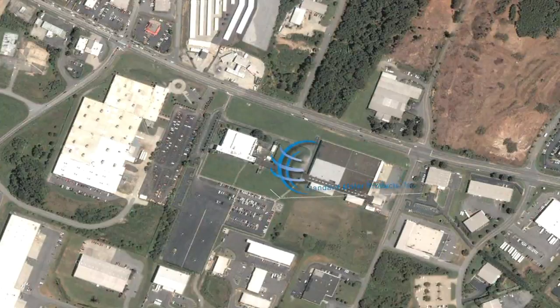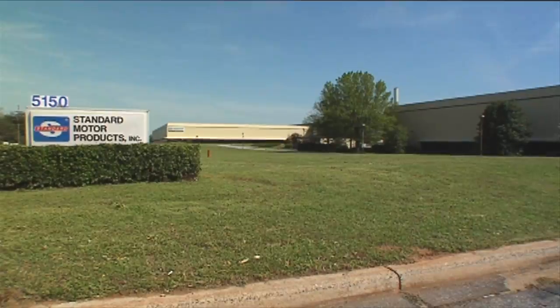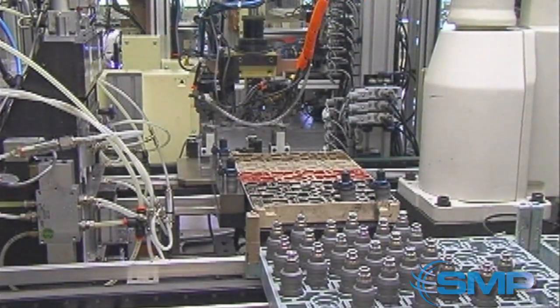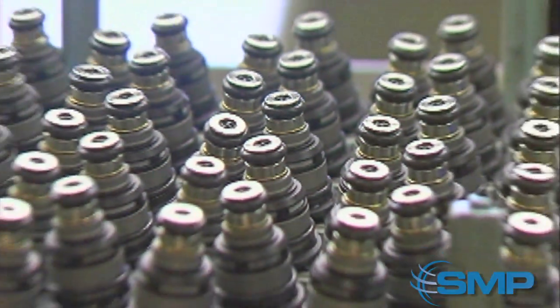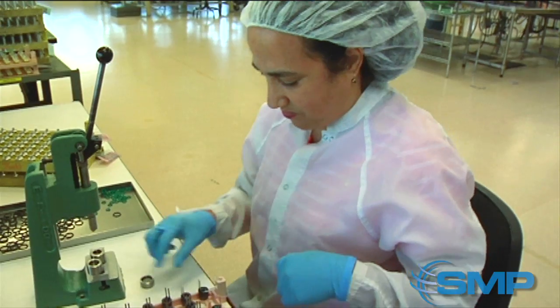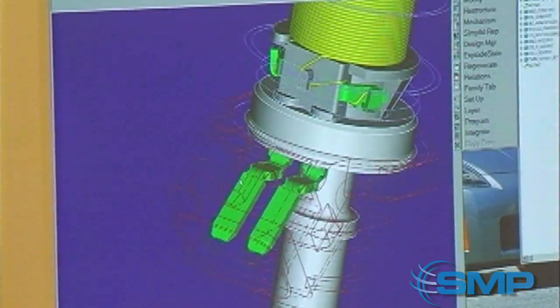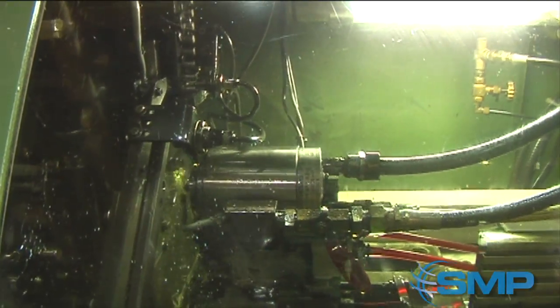Our Standard Motor Products Incorporated facility, located in Greenville, South Carolina, is dedicated to manufacturing the highest quality auto parts in our state-of-the-art facility. Here in Greenville, our highly trained team performs quality control procedures and implements many cutting-edge processes to ensure a superior quality product reaches our customers.